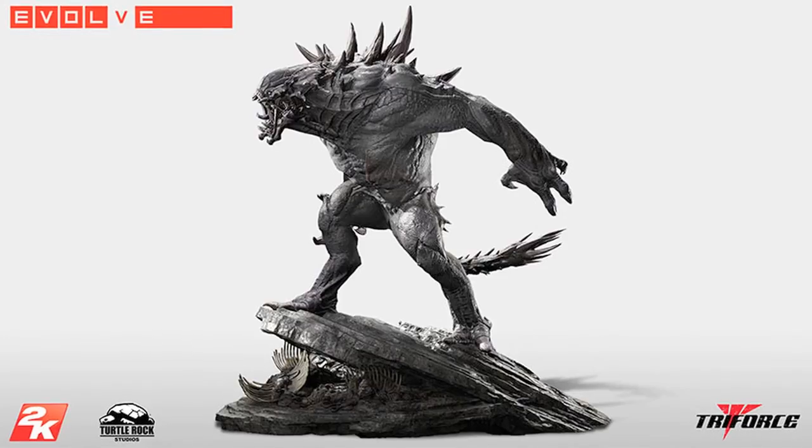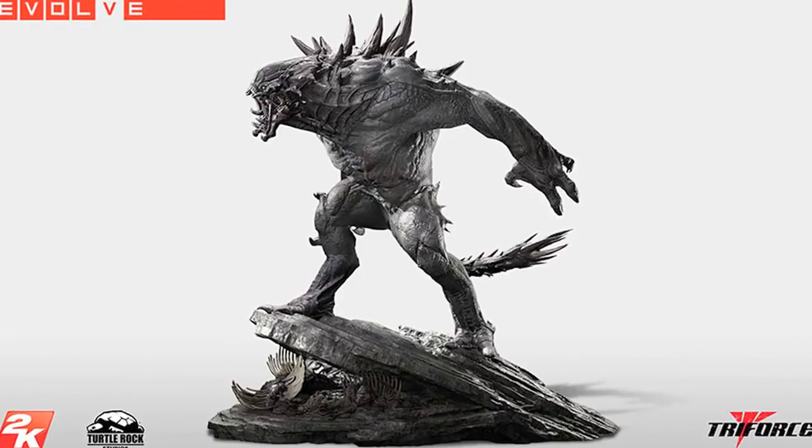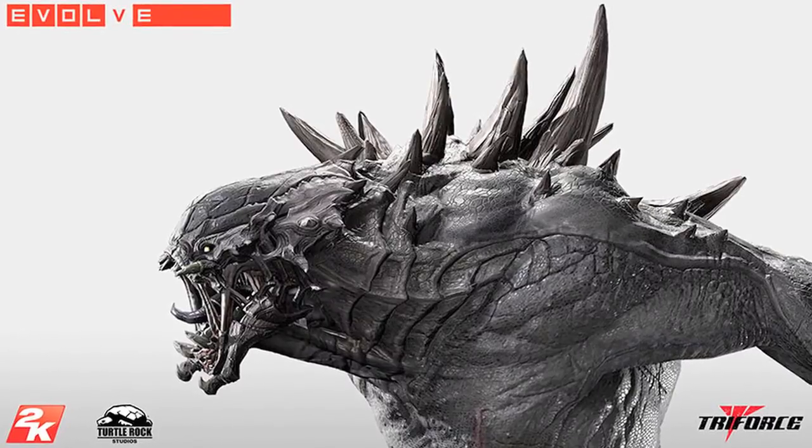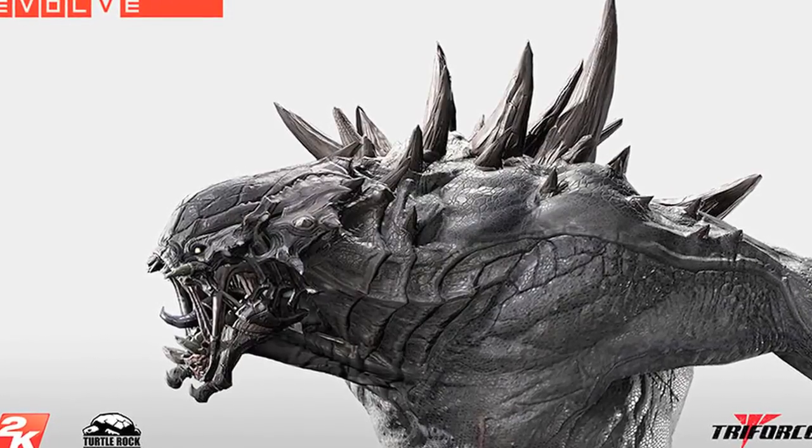Tri-Force have revealed their new Evolve license with their latest Goliath pre-order. Based on the alien monster from the Evolve game, the 29-inch statue features LED effects, is limited to only 500 pieces, is priced at $750, and is due to ship in the second quarter of 2015.